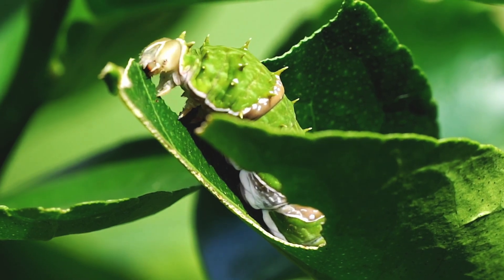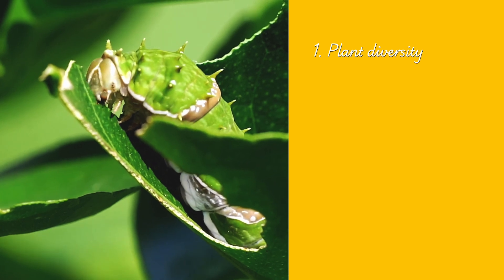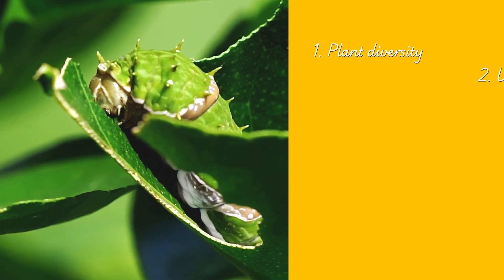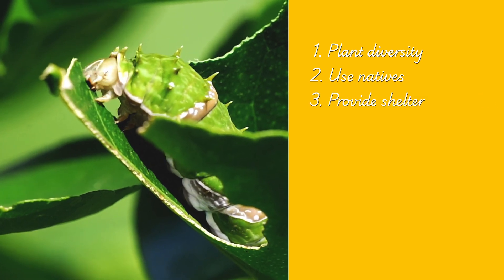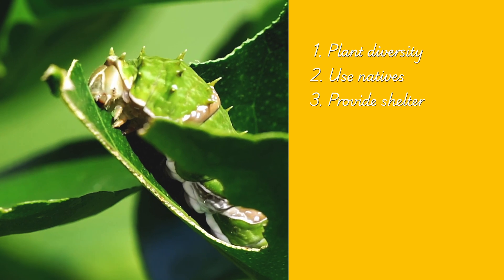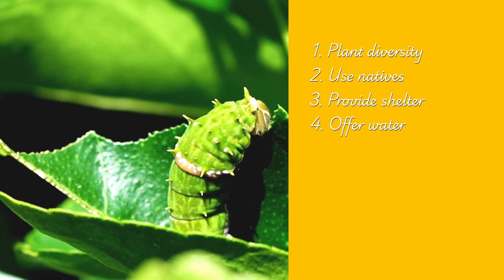So how do we attract them? First, plant diversity — herbs, annuals, perennials. Second, native species designed for your local insects. Third, provide shelter: logs, leaf litter, insect hotels. Fourth, water — shallow dishes with stones.